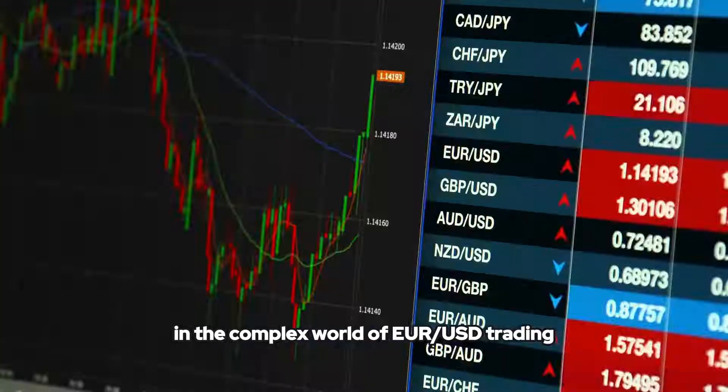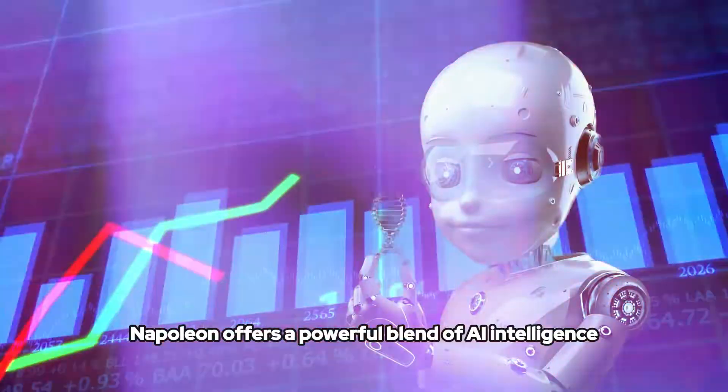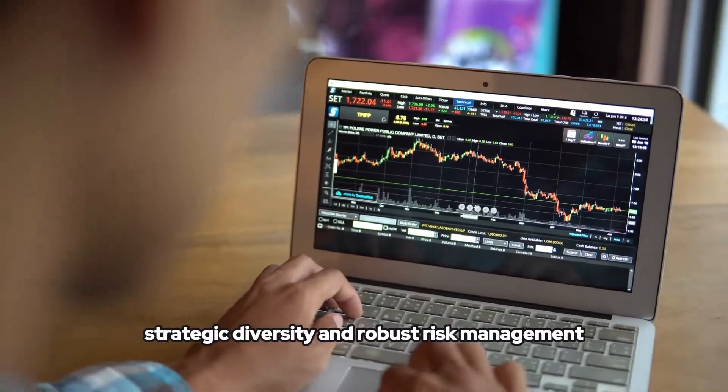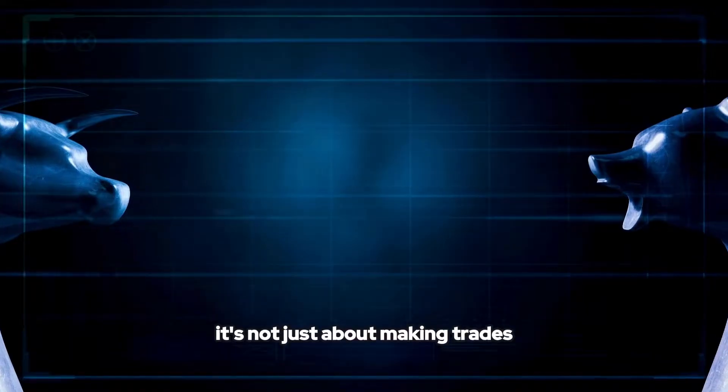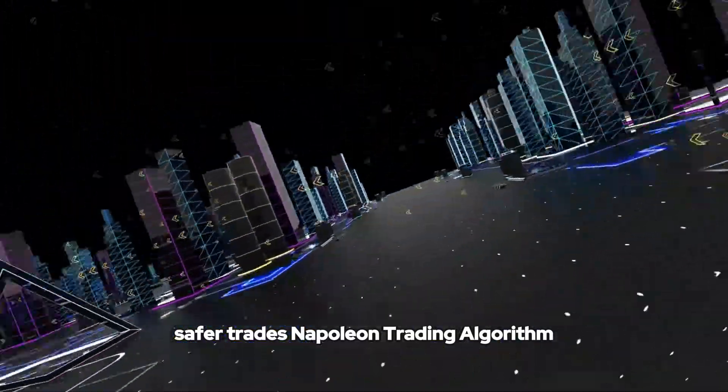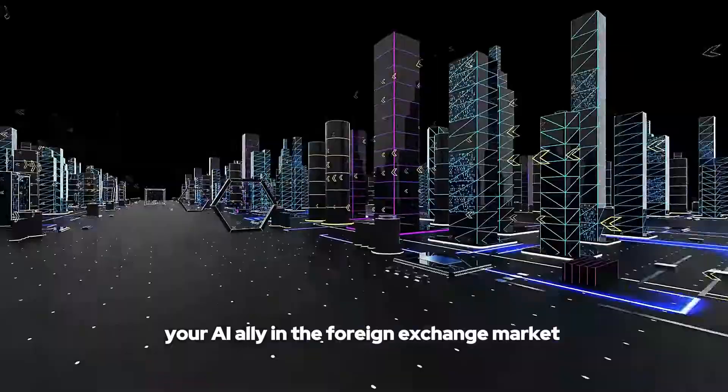In the complex world of EUR/USD trading, Napoleon offers a powerful blend of AI intelligence, strategic diversity, and robust risk management. It's not just about making trades — it's about making smarter, safer trades. Napoleon Trading Algorithm: your AI ally in the foreign exchange market.